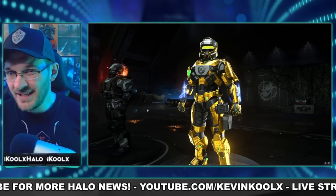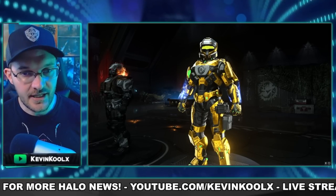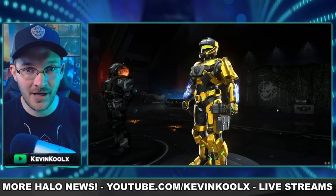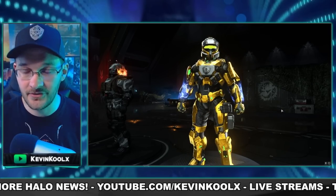Halo Infinite has a customization issue that's fundamental to the game and is going to be a consistent problem throughout its lifespan. This realization hit me recently due to this coating right here — this amazing gold coating which I love and have been rocking pretty much ever since it came to the store, but so have a lot of other people.